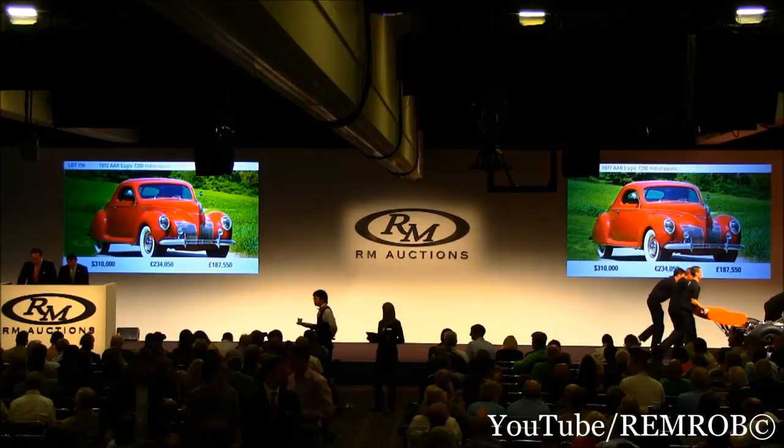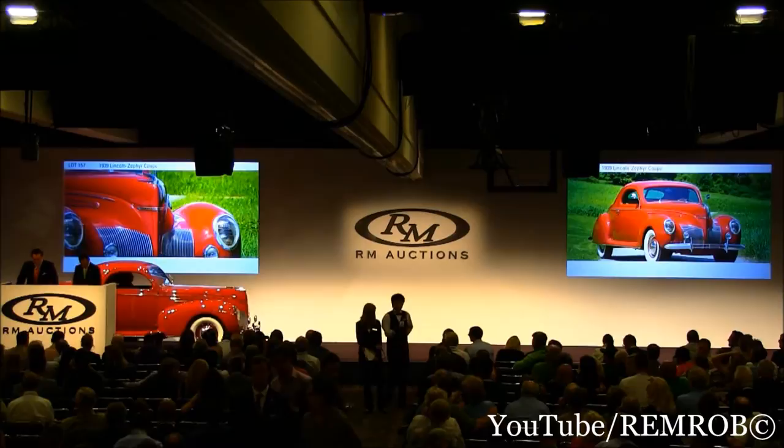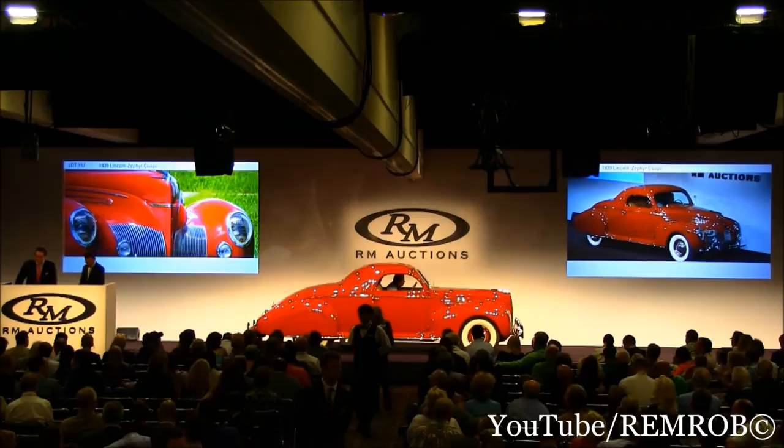Lot 157, the 1939 Lincoln Zephyr Coupe — also a piece of rolling artwork, the first successful streamlined car recognized as such by MoMA. This is a rare three-window coupe restored by a Lincoln owners club member and formerly in the exquisite collection of Skip Barber.